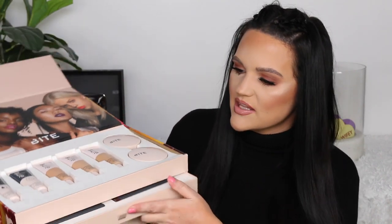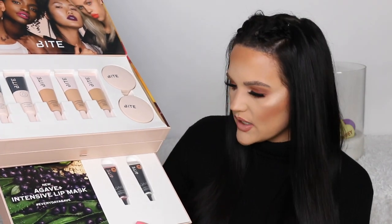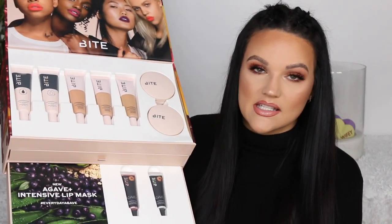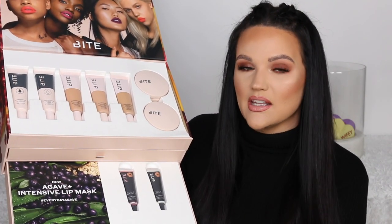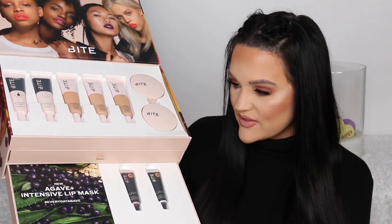They also reformulated their Agave Lip Mask, which is really popular, and I'm curious to see how it compares to the old one — this is the Agave Plus Intensive Lip Mask. If you've tried the new one, let me know your thoughts. I still haven't tried it myself and I'm curious what they changed, because everyone loved the original. It has to be better in my opinion. I'm going to do a video on that separately, but I am wearing the foundation right now in case you're curious.